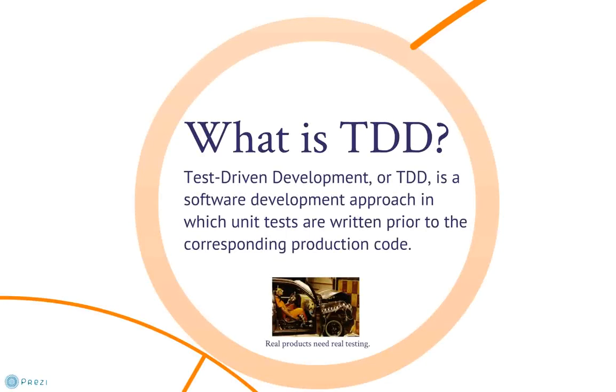So, what is TDD? Basically, you build tests right along with building product software in very short cycles. Write the unit test, write just enough code to pass the test, refactor, repeat.